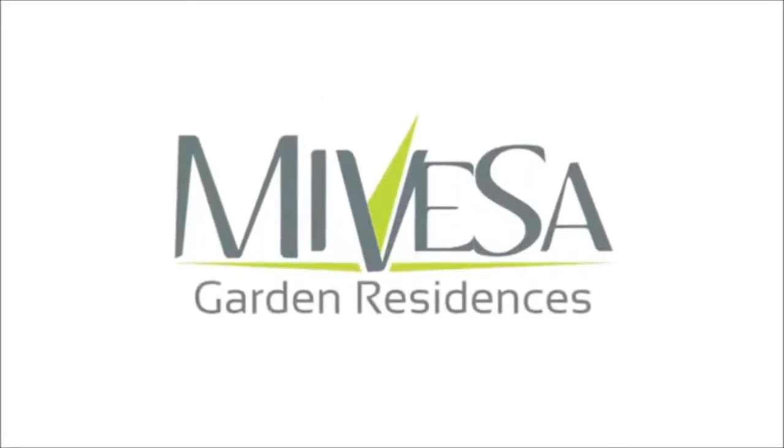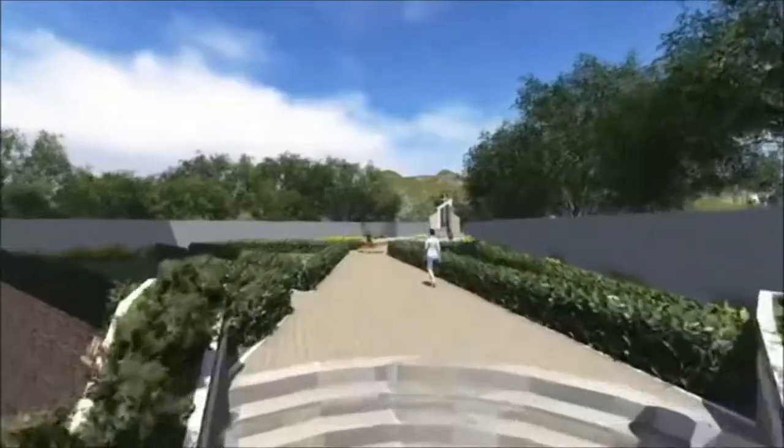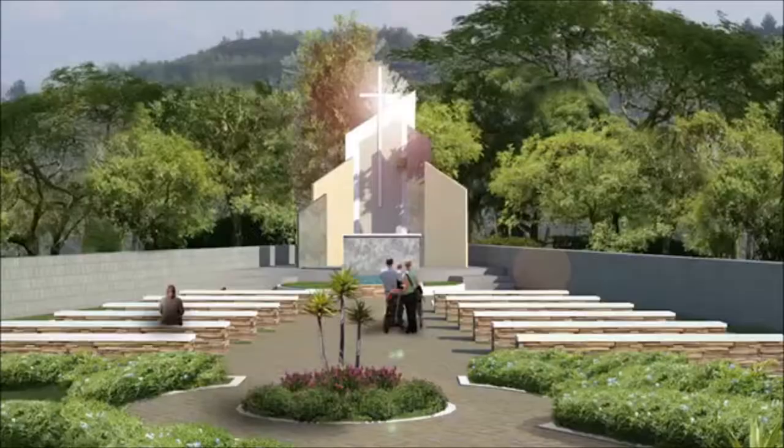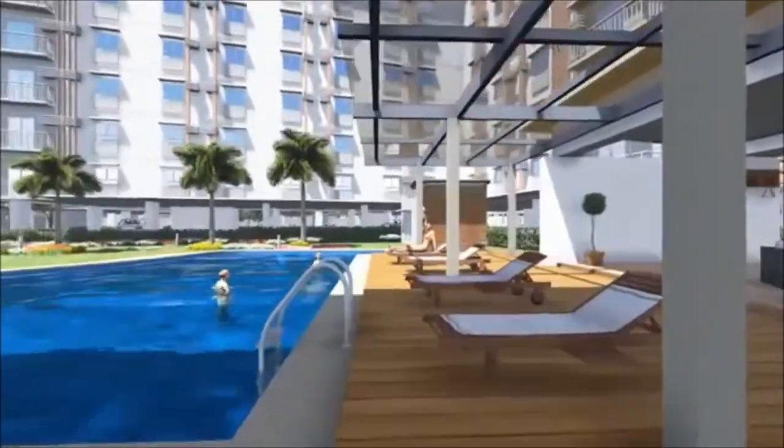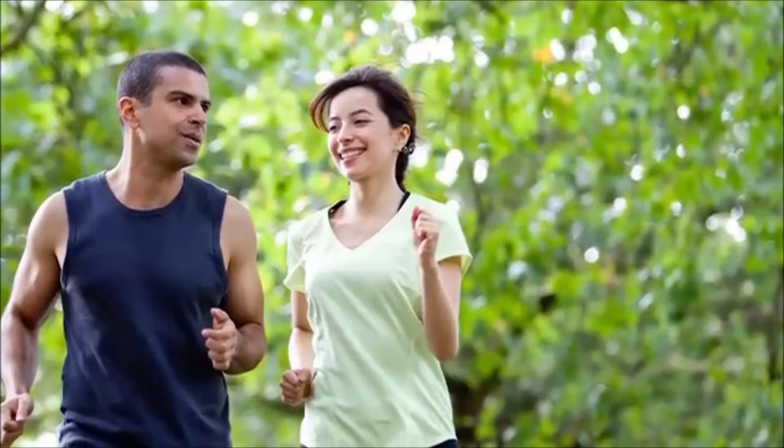Introducing Mivesa Garden Residences, a modern garden community providing an easy refuge for the everyday professional living an active urban lifestyle.